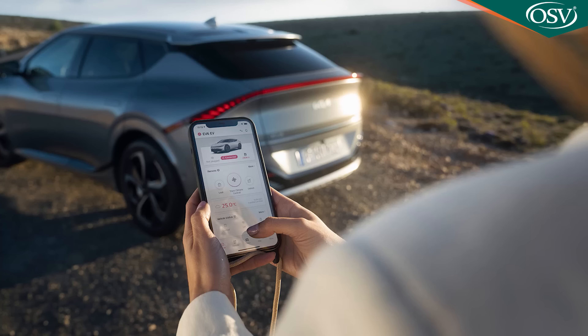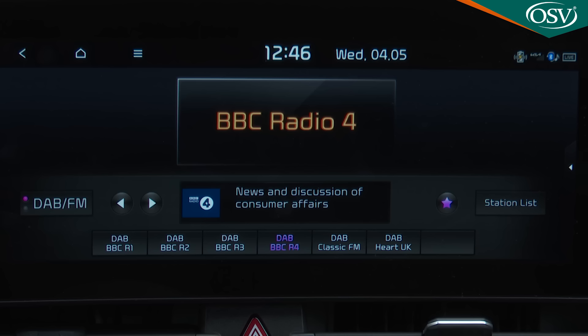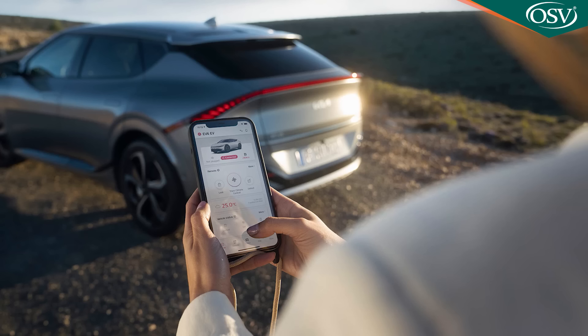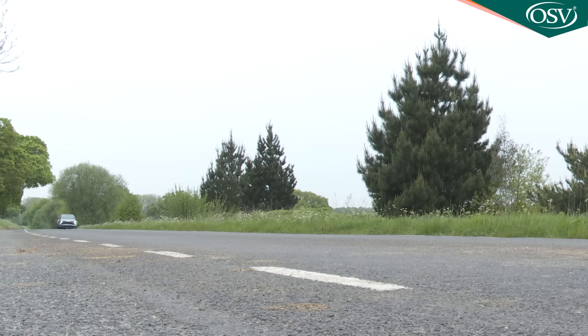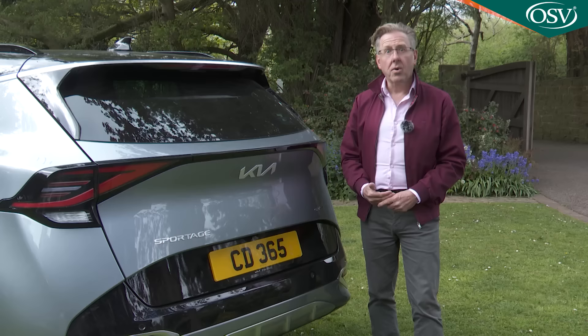Kia Connect is worth telling you more about. Like most branded apps of its kind, it allows user smartphones to remotely access vehicle information such as trip data, vehicle location and lock status. Users can check and change vehicle settings including navigation, radio and Bluetooth preferences, and access a last-mile navigation feature that helps them navigate on foot after parking. There's also a valet mode allowing customers to monitor their vehicle remotely when it's being driven by someone else.